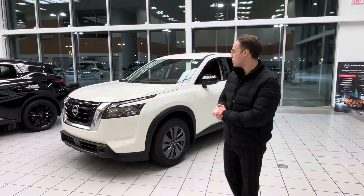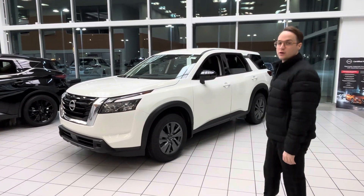Brandy, Devin here from LA Nissan. We just spoke to each other on the phone. Here is the 2024 Nissan Pathfinder.